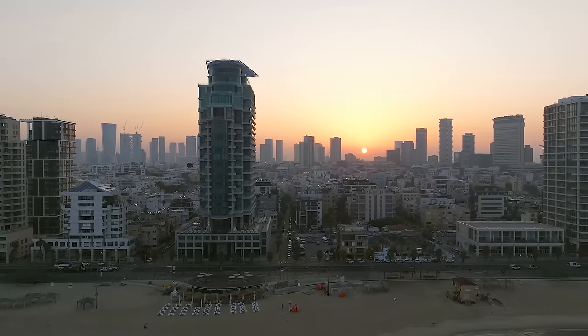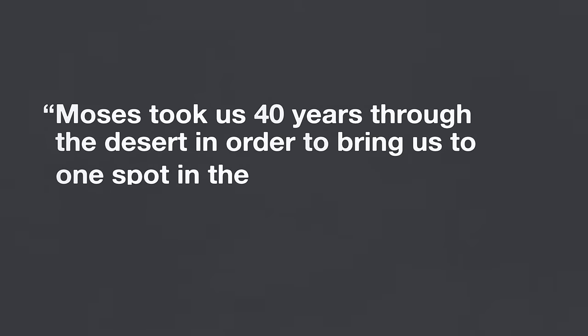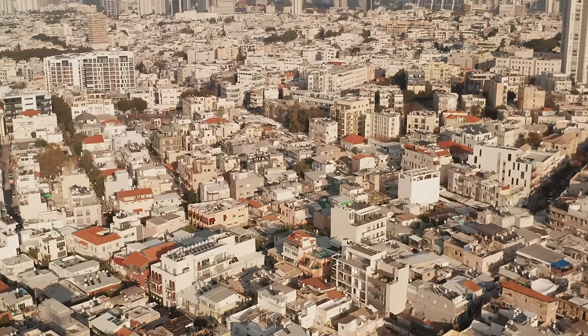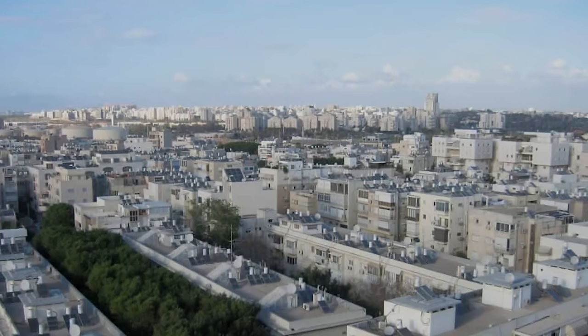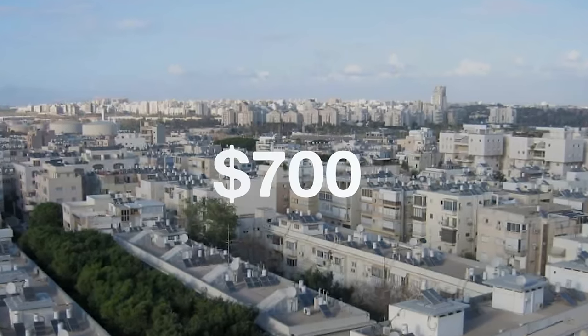Throughout its history, Israel has been plagued by energy scarcity. As one Israeli prime minister said, 'Moses took us 40 years through the desert in order to bring us to the one spot in the Middle East that has no oil.' During the 1970s oil crisis, Israel's government mandated solar water heaters in all new homes — and unlike the United States, they never turned back. Today, more than 90% of homes in Israel use a solar water heater. Because so many are made and installed each year, they're incredibly cheap — just $700, less than one-tenth the cost in the United States.